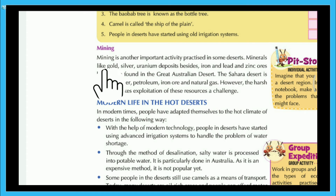Mining is another important activity practiced in some deserts. Minerals like gold, silver, uranium deposits, besides iron, lead and zinc ores have been found in the Great Australian Desert. The Sahara Desert is rich in copper, petroleum, iron ore and natural gas.